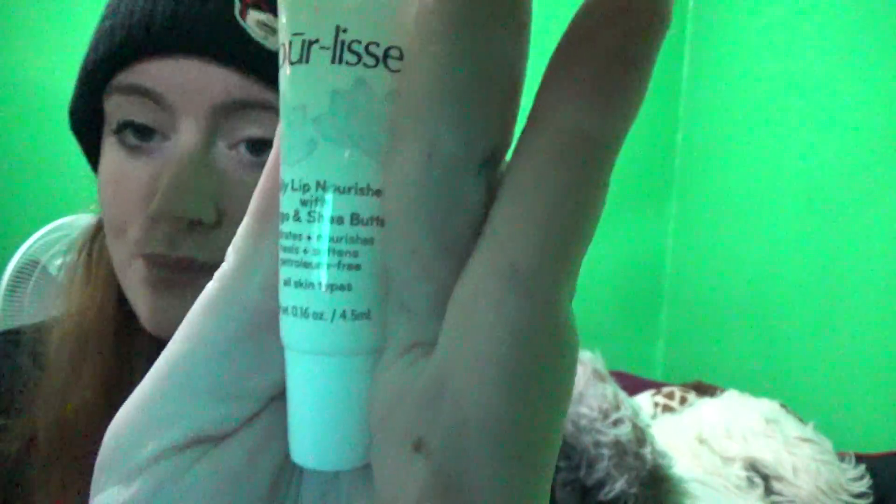The final thing that came in this bag is Pearlis — it's a daily lip nourisher with mango and shea butter. I'm kind of excited to use it. It looks like this — you can actually see it because it's not all dark and the light looks nice on it. Let me smell it — oh, it smells like mango! I'm so excited.